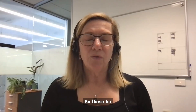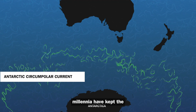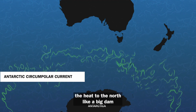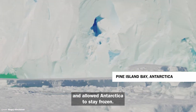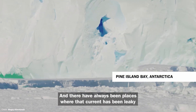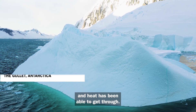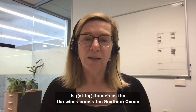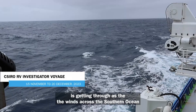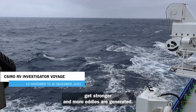For millennia these currents have kept the heat to the north like a big dam and allowed Antarctica to stay frozen. There have always been places where that current has been leaky and heat has been able to get through, but we're seeing more evidence that more heat is getting through as the winds across the Southern Ocean get stronger and more eddies are generated.